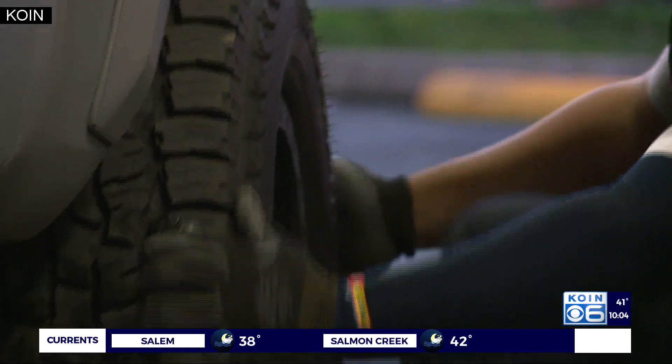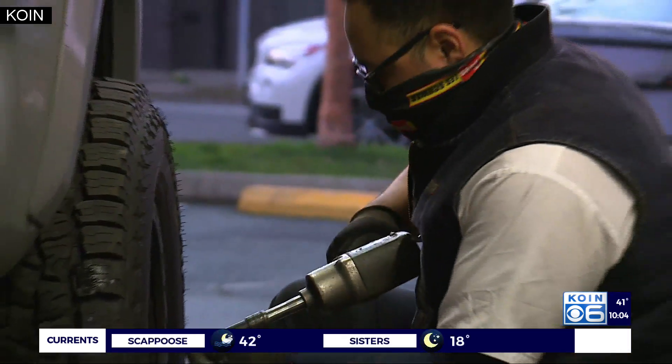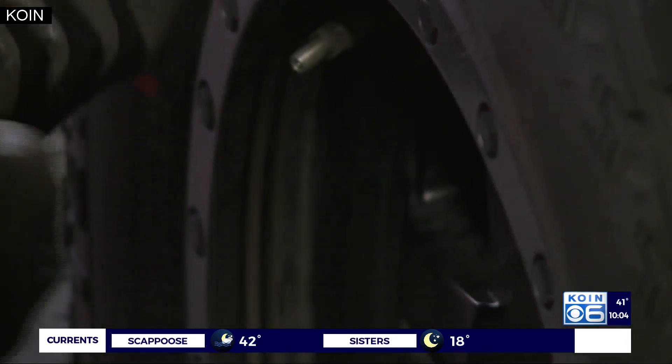Chris says the pre-trip safety checks are free to customers, and he says many have already stopped by ahead of next week's weather. They'll check out the tread on the tires, make sure the air pressure is properly inflated, inspect the battery, and make sure the battery is in good working condition in case you're traveling and don't want to get stranded.